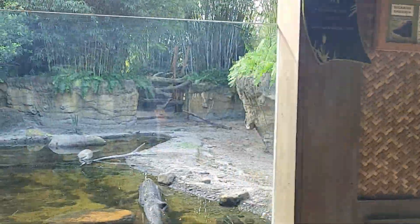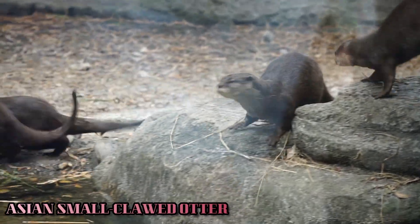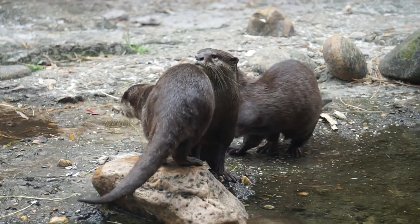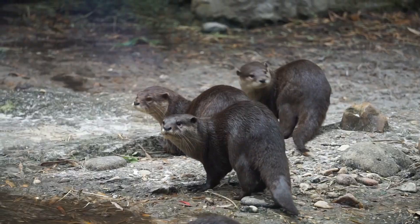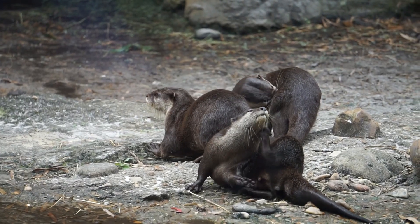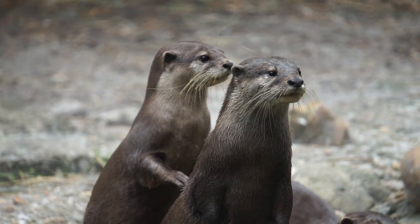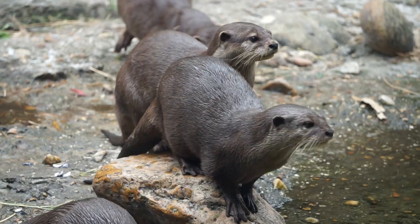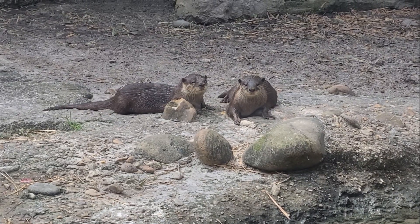Right across from this final viewing spot of the tigers is our first glimpse into a multi-species yard housing Asian small-clawed otters and Babirusas. The smallest of all 13 otter species, the Asian small-clawed otters are named for their tiny claws that aid them in better handling of their prey. They primarily inhabit watery habitats that provide shallows or pools for hunting, and where they can den along the banks. On December 28th of 2019, a litter of four otters were born at the zoo, making this the second birth of the species at the Jacksonville Zoo.